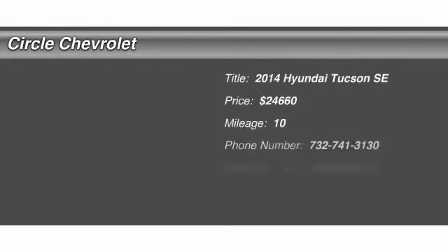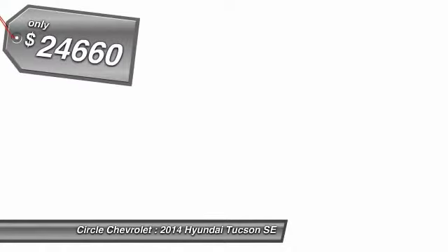The 2014 Hyundai Tucson, boasting low noise and vibration levels and a smooth ride, combines the rugged utility of an SUV with the maneuverability and refinement of a car. With its spacious interior, small never felt so big, and is priced below $25,000.